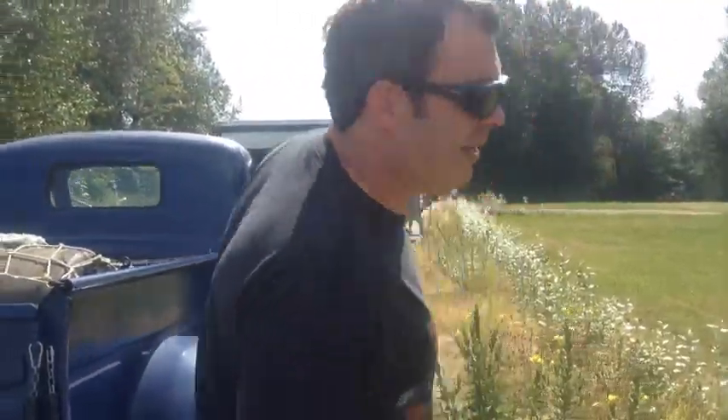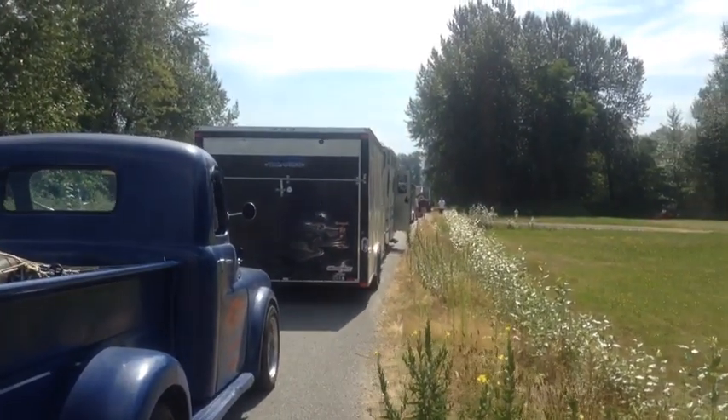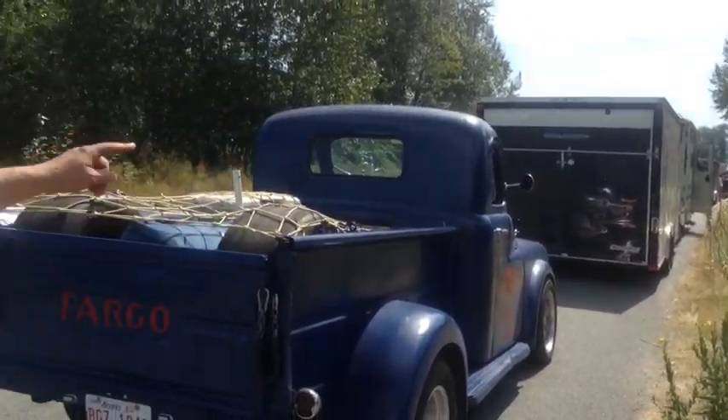We're here at Mission Raceway Park, seeing all the enclosed trailers and motorhomes and all the big boys racing. We brought our stuff in the back of the truck. See you inside.